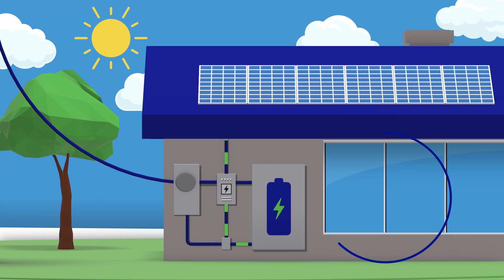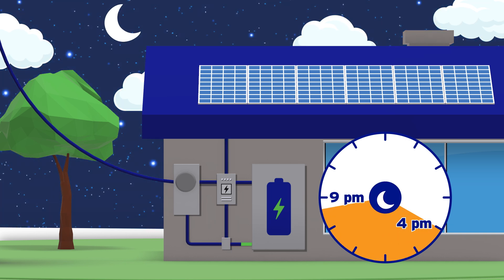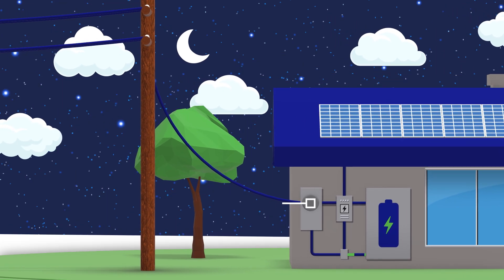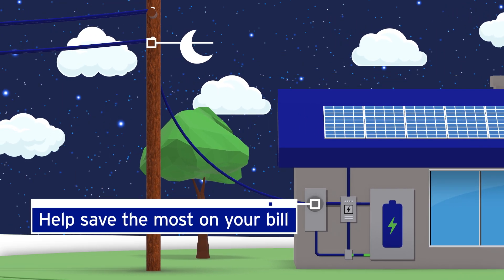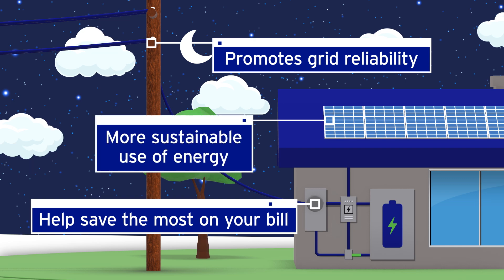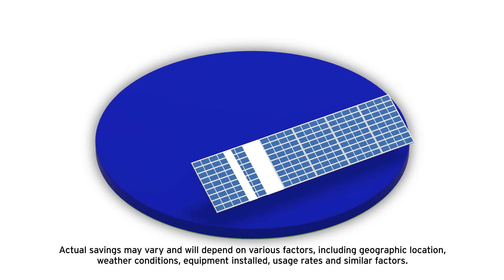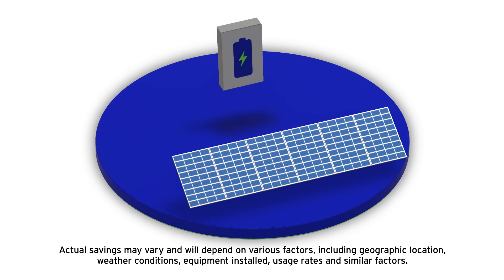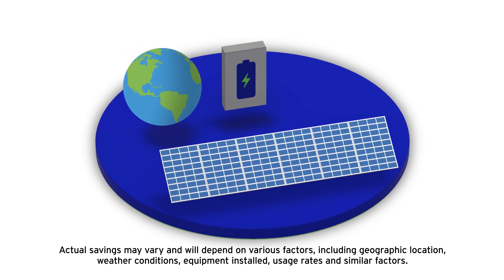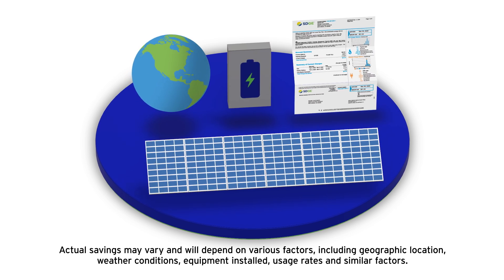The best time to use this stored energy is during on-peak hours from 4 p.m. to 9 p.m., when electricity is priced the highest. This not only helps you save the most on your bill, but also promotes grid reliability and a more sustainable use of energy. Thanks for watching and for choosing solar. By using solar power and pairing it with battery storage, you are helping create a more sustainable future for our region while saving on your energy bills.